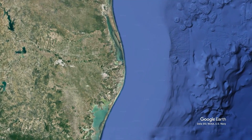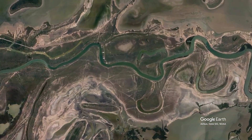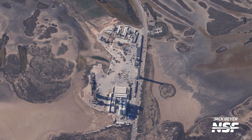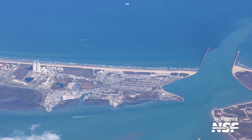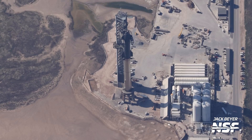Starbase has had a wild history ever since SpaceX moved in only nine years ago. Since then, they've transformed the area from wetlands to a launch site at a revolutionary pace. So let's take a quick look back at all the work needed to get us here for the second full flight of Starship.